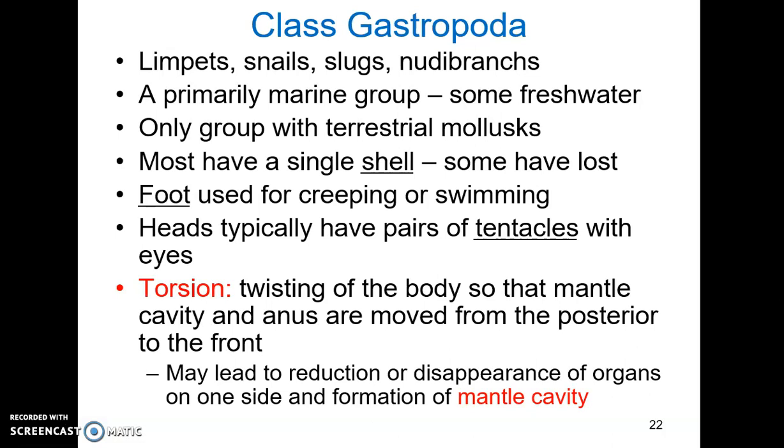Class Gastropoda includes limpets, snails, slugs, and nudibranchs. They are a primarily marine group, though there are some freshwater species, and they are the only group with terrestrial mollusks. Most have a single shell, though it is lost in some, like slugs and nudibranchs. They have a foot used for creeping or swimming. The head typically has a pair of tentacles with eye stalks used for vision — they can sense light but not color — and most have a bottom pair of tentacles used for chemoreception, detecting chemicals on the surface they travel across.